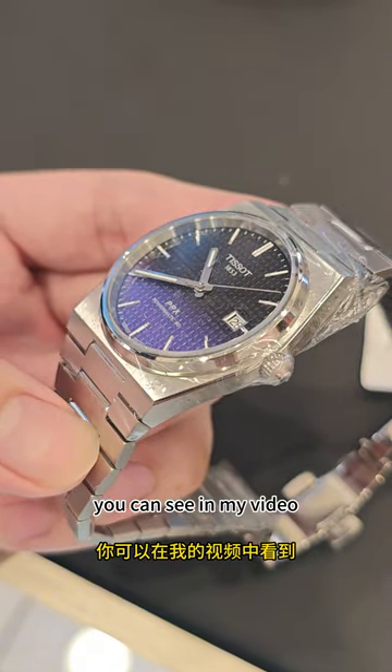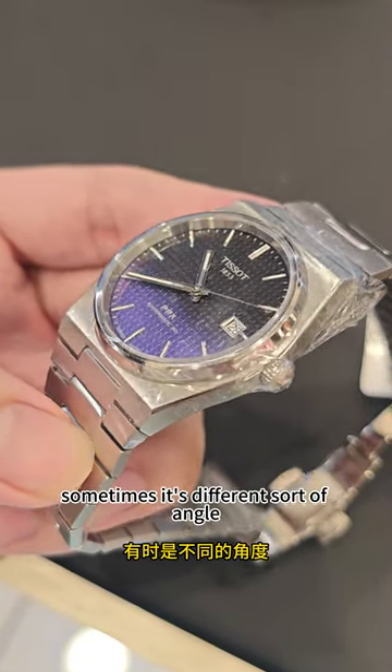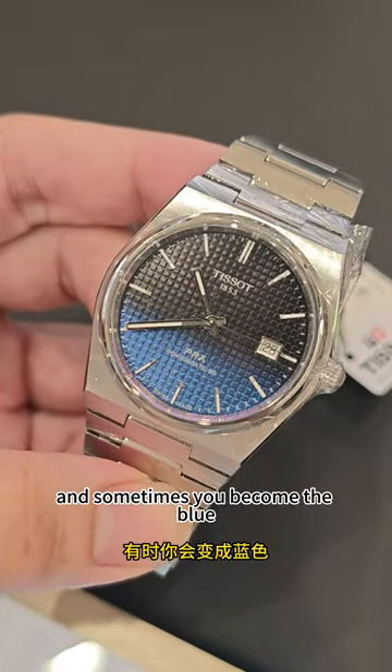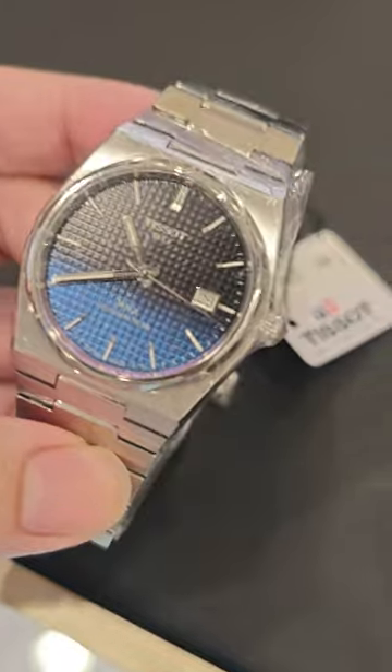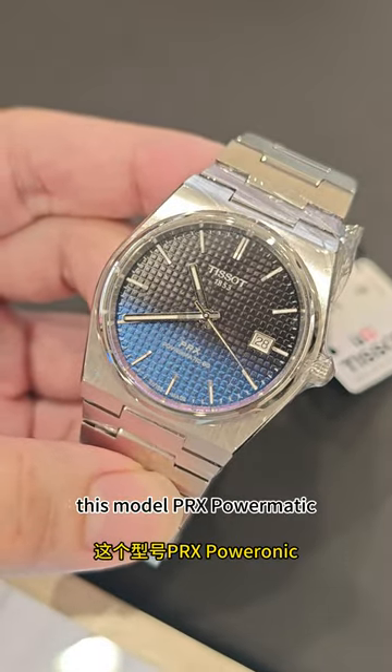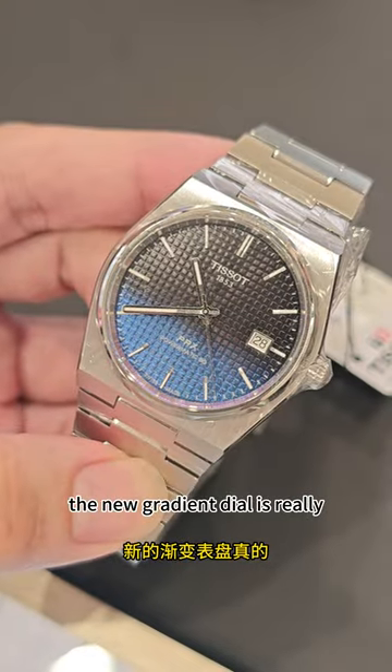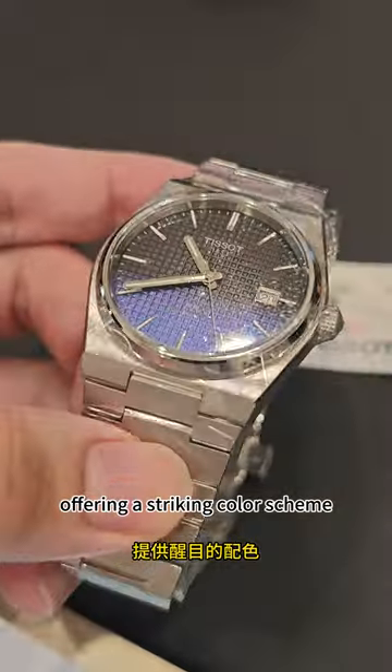You can see in my video — sometimes it looks different depending on the angle. It can become purple, and sometimes it becomes blue. I have seriously never seen anything like this before. This PRX PowerMatic with the new gradient dial is really offering a striking color scheme.